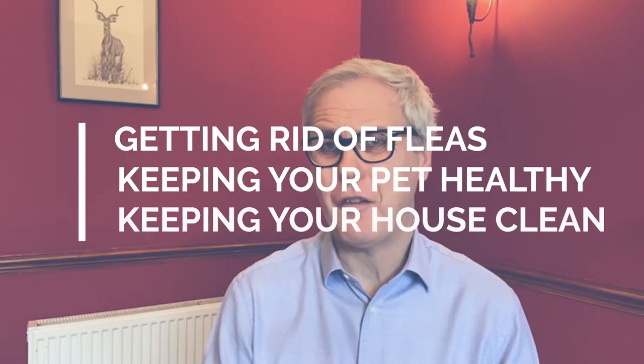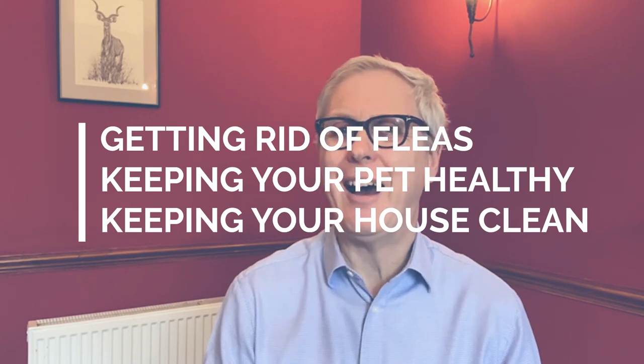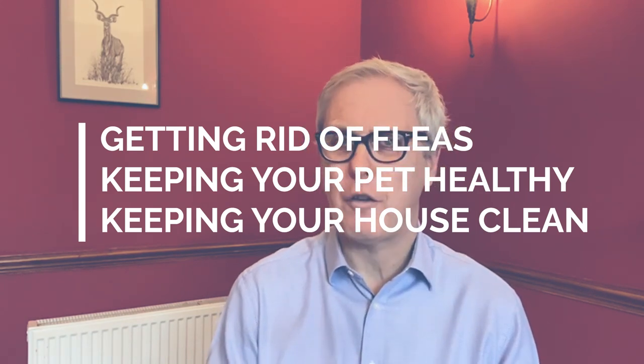Hello! Fleas are such a problem on pets and in the house as well, and they can really lead to miserable owners and miserable pets. By the end of this video I'm going to tell you my top tips for getting rid of fleas, keeping your pet healthy, and also keeping the house free of these pesky little blighters.